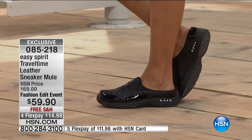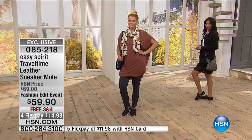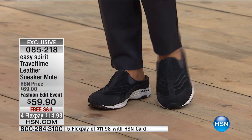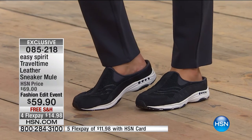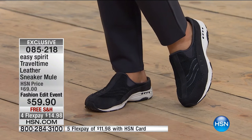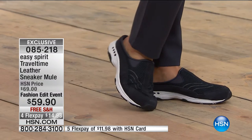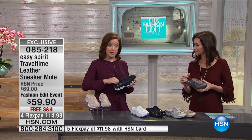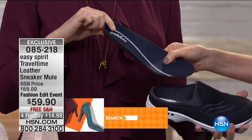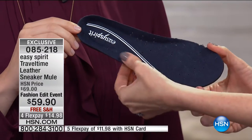It's $14.98 to get it home and we're shipping it completely for free. Item number 085218. With an HSN card it's about $12 for a brand new pair of shoes. These are truly year-round shoes — the heel cup gives your heel a little coverage and holds your foot in the shoe. It can be worn with or without socks; there's very little stitching on the inside, nothing to rub your foot the wrong way. The insole is removable, so if you have your own orthotics you can pop it right out and put your own in. There are perforations through it so it's truly breathable and incredibly cushiony, with great arch support as well.